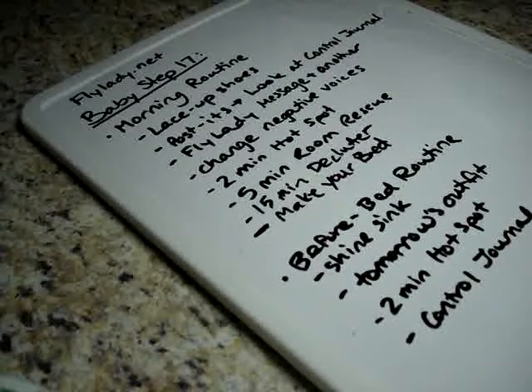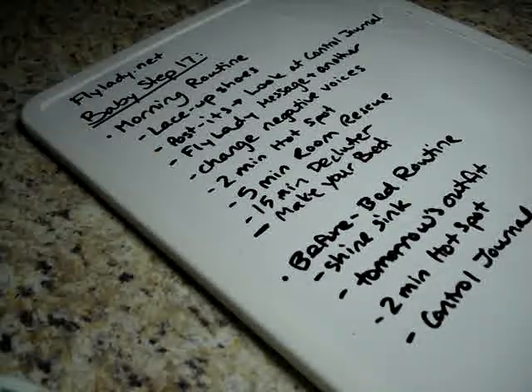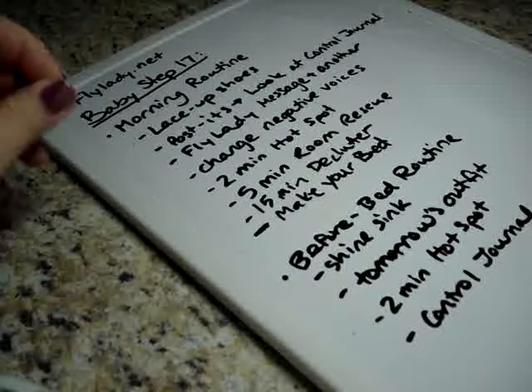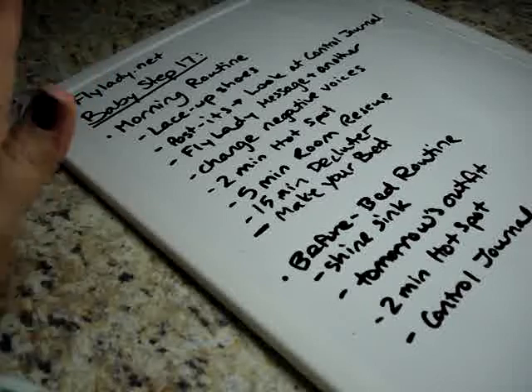Hi and welcome to Day 18, or Baby Step 17, of the FlyLady system. If you haven't seen my previous videos, please click on the link below to the playlist and watch them in order, one each day. These are small habits we are creating over the course of a month that become the foundations of our routines, which are the foundations of this whole system. It's important that you do one at a time so you don't become overwhelmed and burn out.